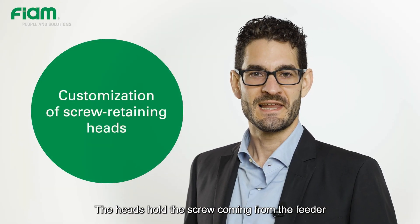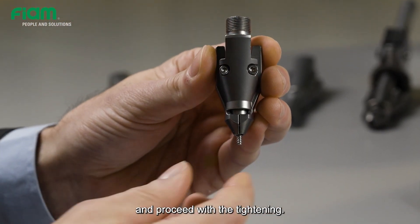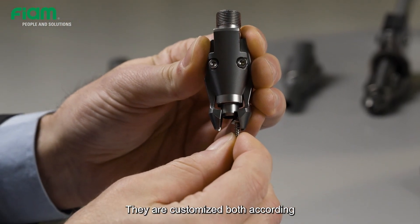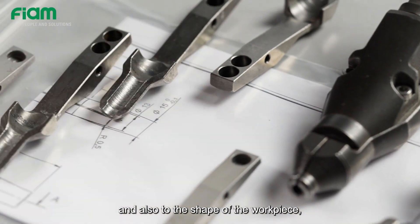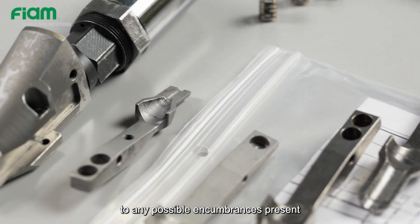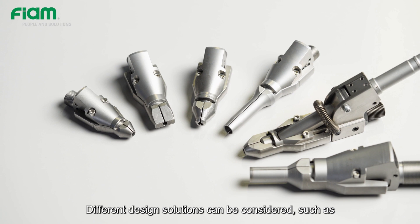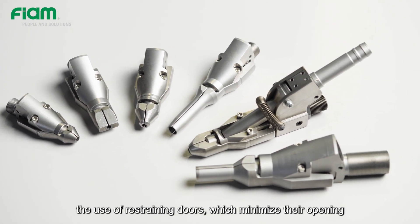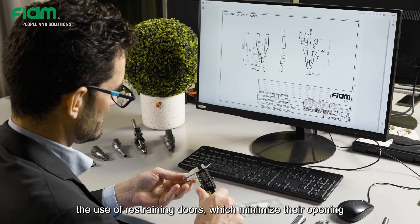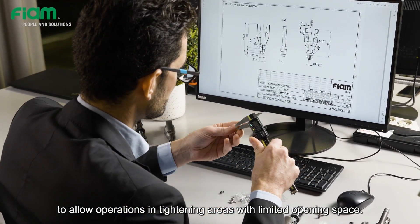The heads hold the screw coming from the feeder and allow the bit to descend onto the screw and proceed with the tightening. They are customized both according to the screws that will be used, and also to the shape of the workpiece, any possible encumbrances present, and the depth of the tightening. Different design solutions can be considered, such as the use of restraining doors which minimize their opening, to allow operations in tightening areas with limited opening space.